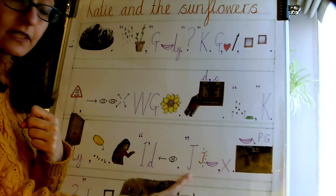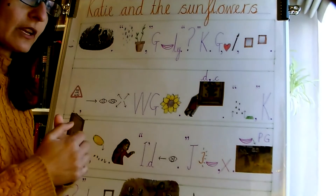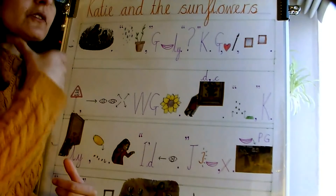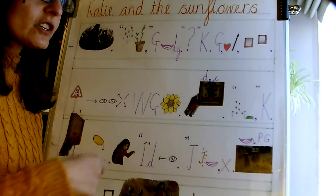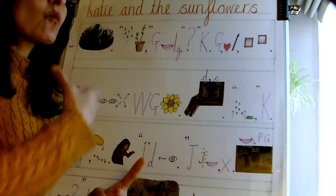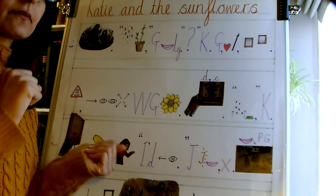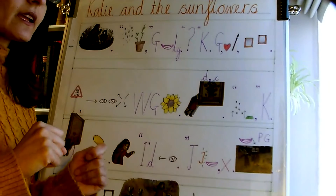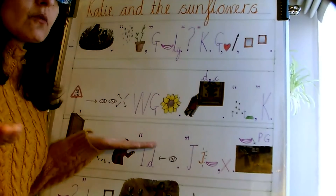Our sentence begins with just. Just then, Katie heard someone laughing, but she was alone. For laughing, one of the Makaton signs is laugh. Just then, Katie heard someone laugh, but she was alone.